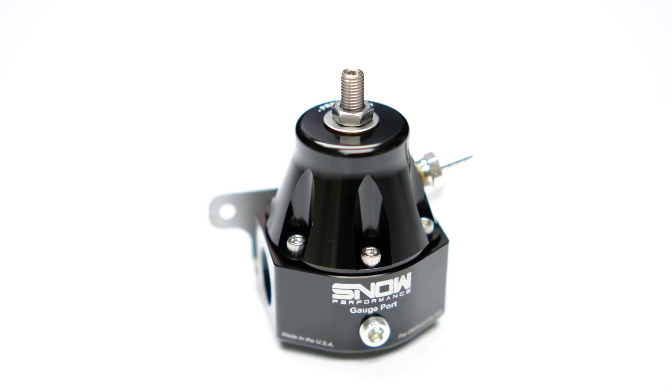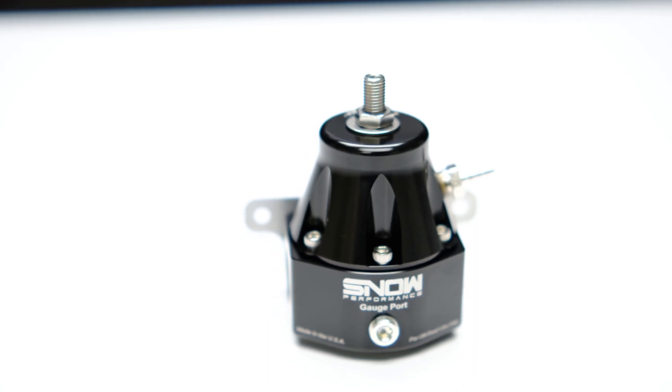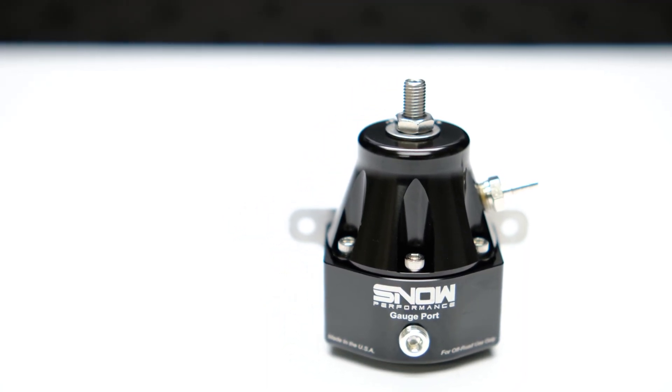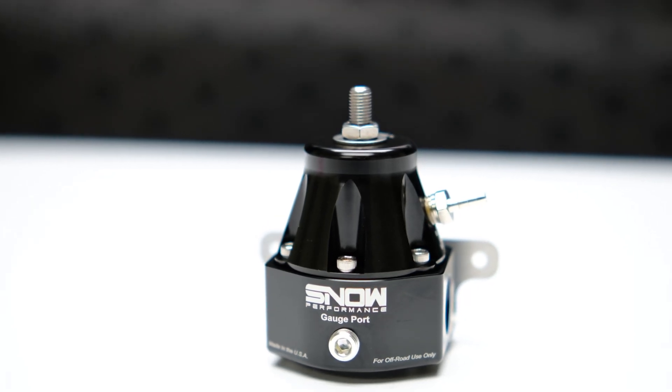Thanks to its anodized billet aluminum internal components, this regulator is compatible with all fuels. It's available in a high-pressure EFI version or a low-pressure carbureted version — Snow Performance has a regulator to suit your needs. EFI versions are adjustable from 35 to 100 psi, and the carbureted version is adjustable from 3 to 40 psi.